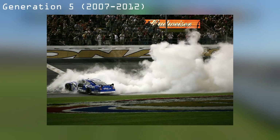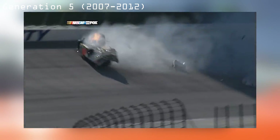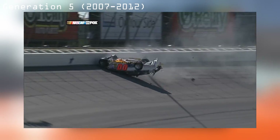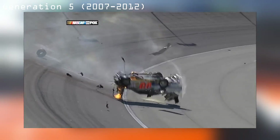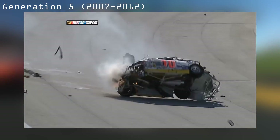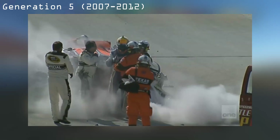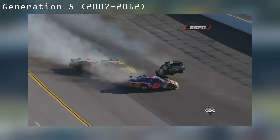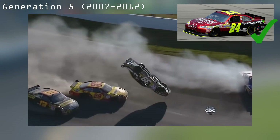Despite the reasonable safety of the Gen 4 car, the Car of Tomorrow was undeniably a huge step forward from its predecessor. All it took to realize this was a single qualifying crash at Texas — Michael McDowell walked away from the crash with no injuries whatsoever. Though the wing made the cars prone to flips, its removal made for possibly the safest car to this day.